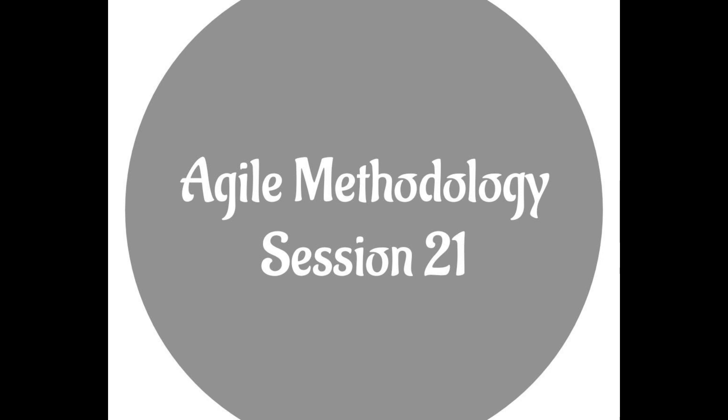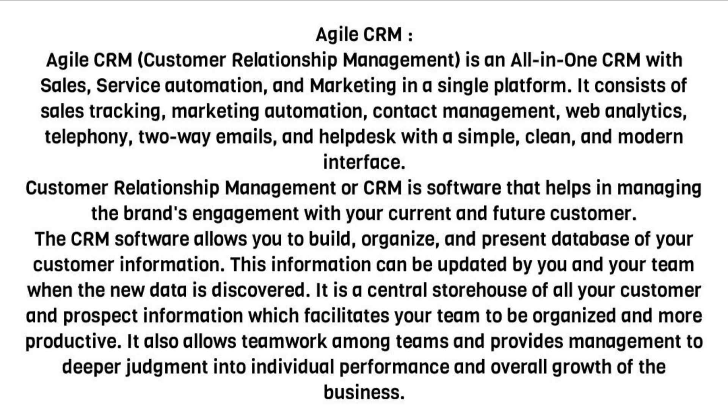Agile Methodology Session 21 — Agile CRM. Agile CRM, Customer Relationship Management, is an all-in-one CRM with sales, service automation, and marketing in a single platform.